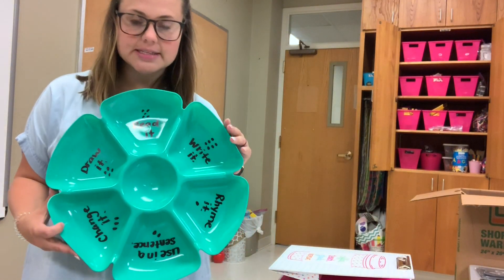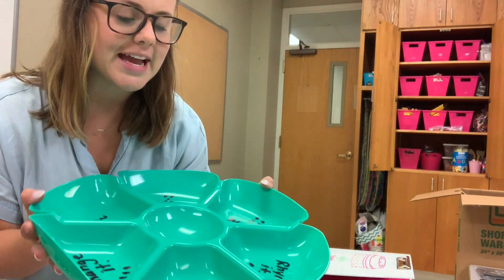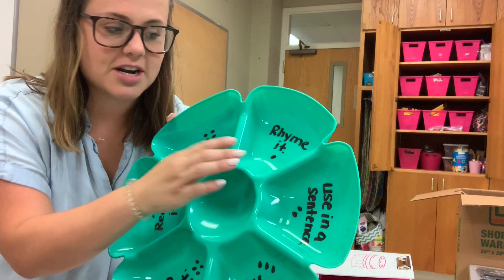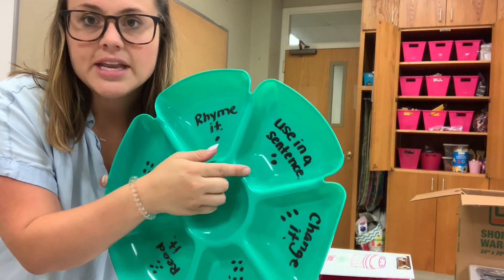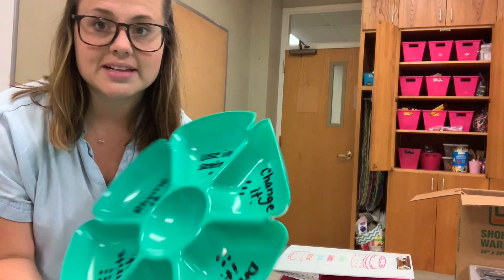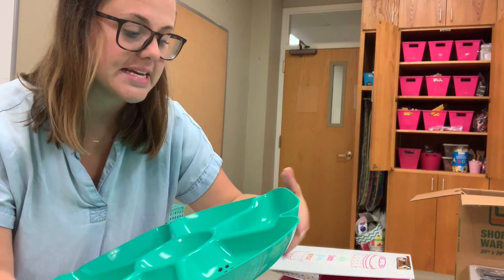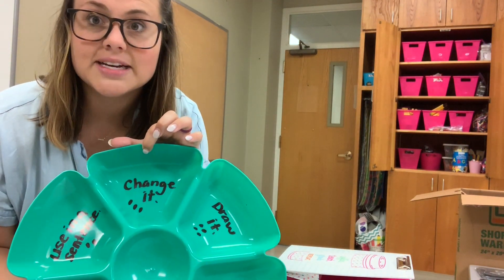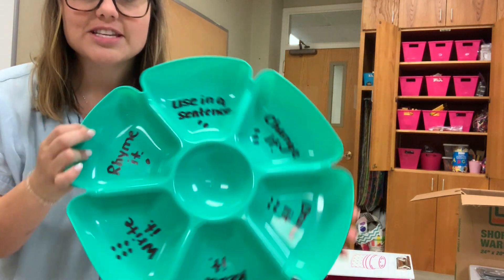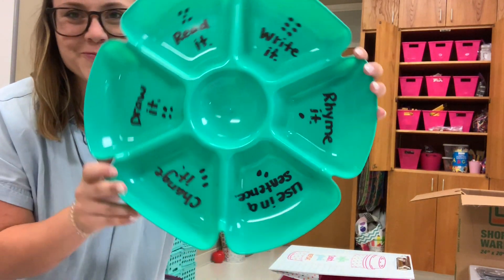I had to take a break for just a second to show you this. If you haven't used one of these before in your classroom, I suggest it — you can get these at the dollar store. In the middle I put dice and sight words; the students pick a sight word, and in each other compartment I've written a one through six for whatever they roll on the dice. Whatever they land on is what they have to do to their sight word — so if they roll a two, they have to use it in a sentence; if they roll a one, they have to rhyme with it. It worked really well; they really liked it — it was like a game. I highly suggest these.